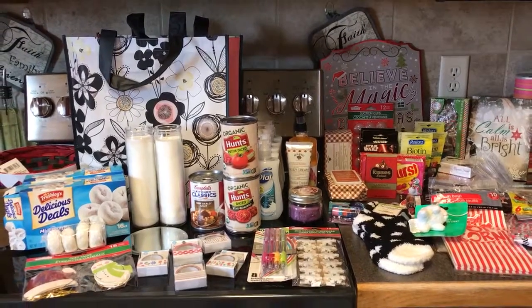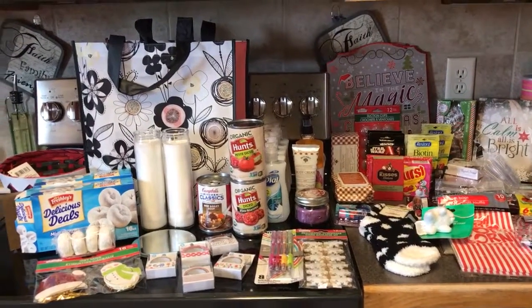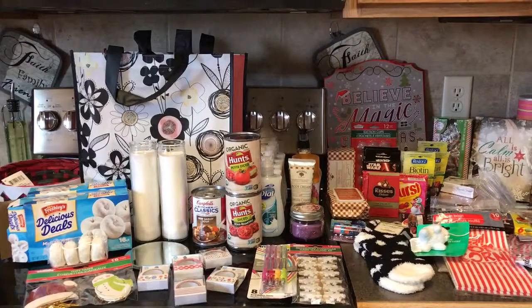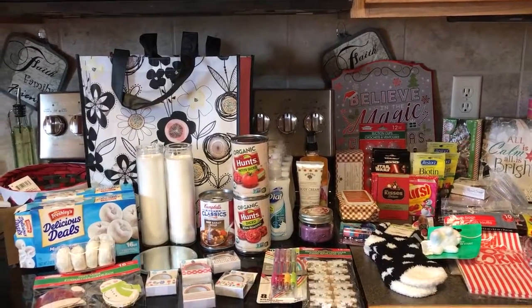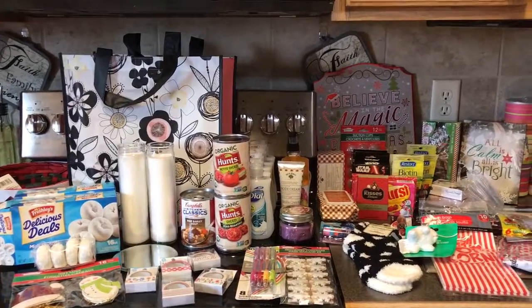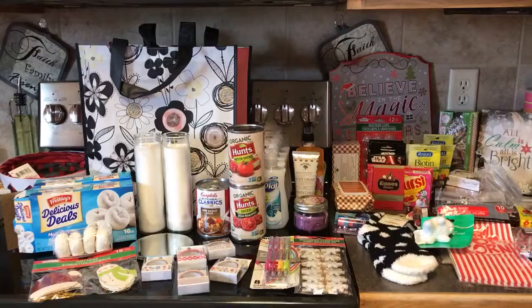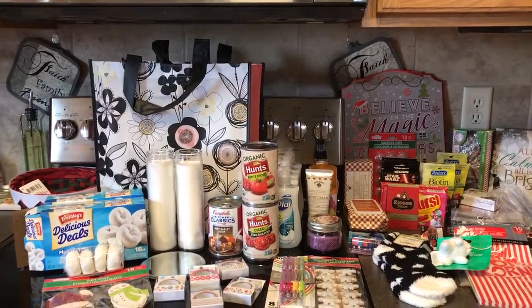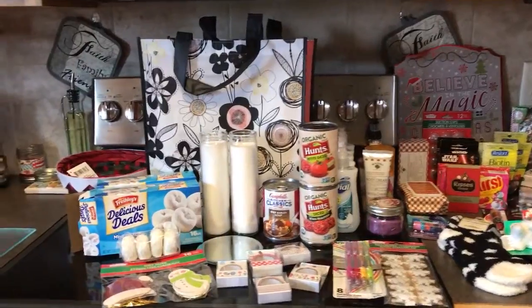Good morning YouTube. Michelle here with another Dollar Tree haul. This is actually a combination of two trips and I think there were over a hundred items total, so I've tried to condense this down so this video is not an hour long. So let me start over here.